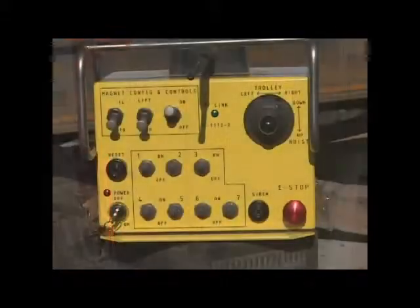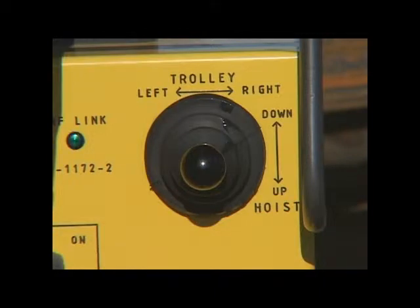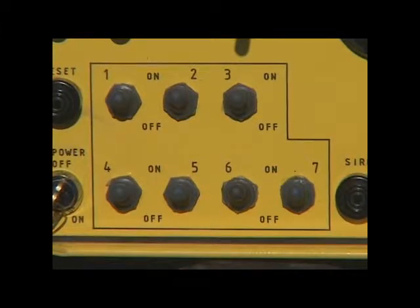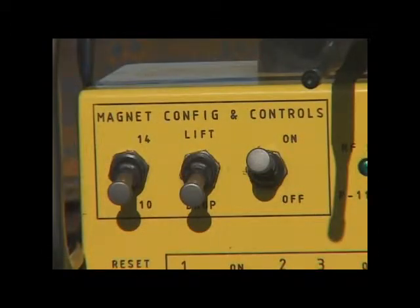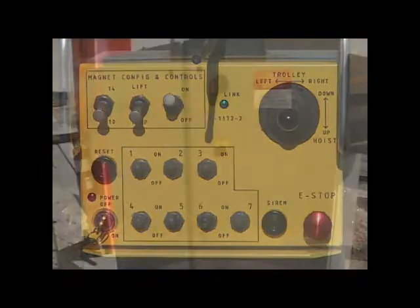A radio transmitter contains a single dual-axis joystick that commands either the hoist, trolley, or both motions simultaneously. Also located on the transmitter are seven toggle switches, which allow the operator to select any of the hoist units for motion. Toggle switches for the magnet controls are provided on the transmitter as well. Also included is a selector for energizing or de-energizing only 10 magnets for 240-foot rails, or all 14 for 320-foot rails.